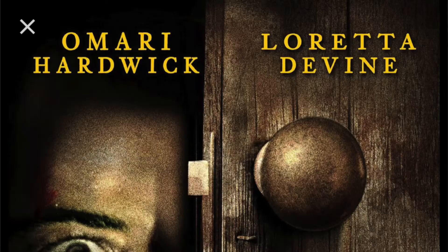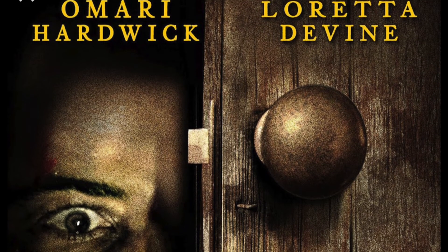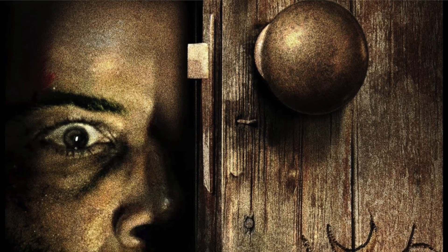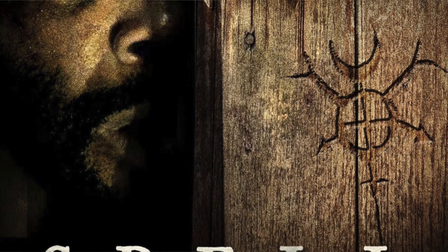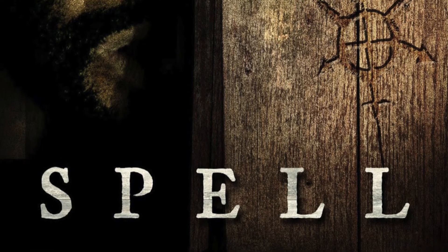The next movie I watched this past month was called Spell. This one came out in 2020. It's about a man who crash-lands in rural Appalachia and awakens in the attic of a traditional hoodoo practitioner. He desperately tries to break free from her dark magic and save his family from a sinister ritual before the rise of the blood moon. This movie gave me stress the entire time — my blood pressure was through the roof. The acting was great, and it's basically about dark magic type stuff, so it was so, so entertaining to watch.